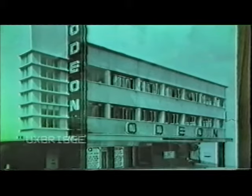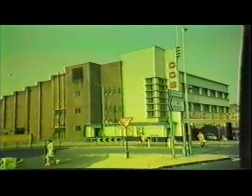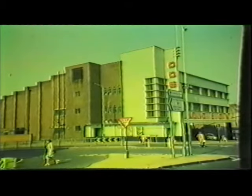At Uxbridge, the Odeon unusually had offices stuck on the front. It was another Odeon designed by Keith P. Roberts, working for Andrew Mather. Due to its close proximity to Pinewood Studios, many of the daily rushes were screened here when preview theatres at Pinewood were overbooked.